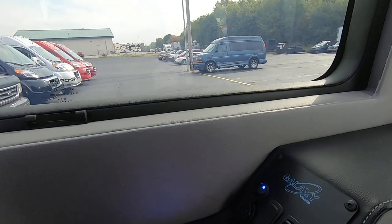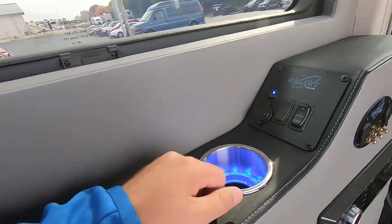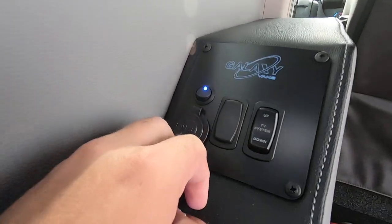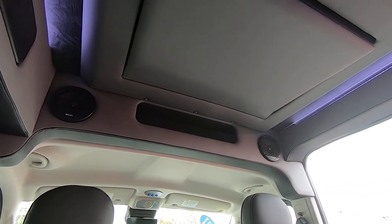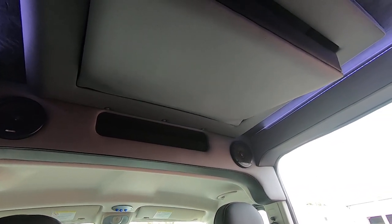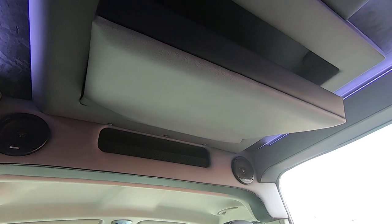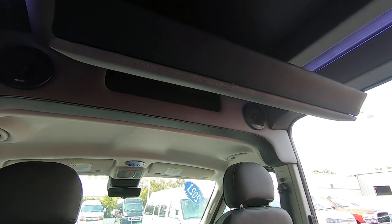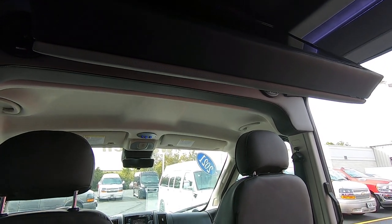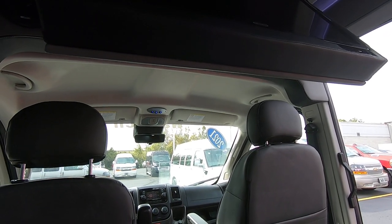You've also got USB ports and lighted cup holders for passengers. This seat has the control for your TV — there's a smart flat-screen TV tucked up above. Push a button and it'll come down, and rear passengers can listen via wireless headphones or you can put it on surround sound back here.